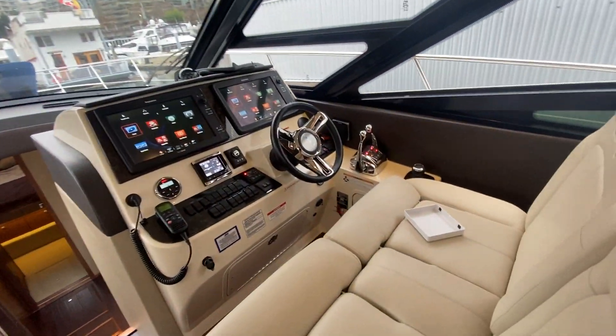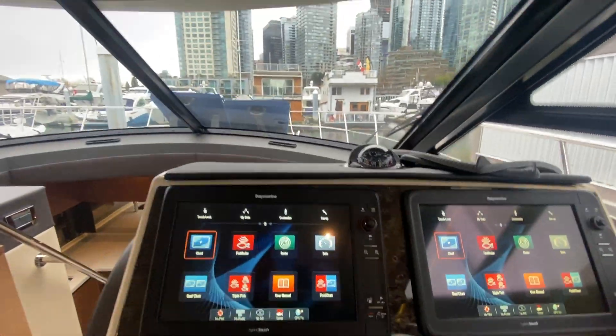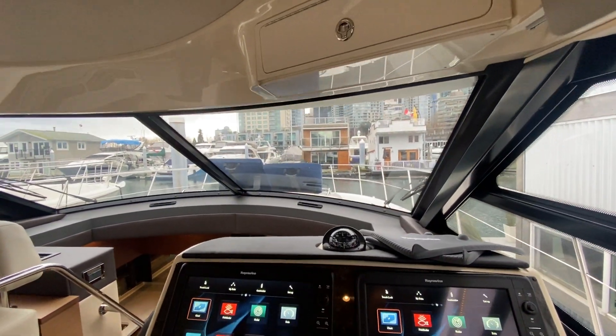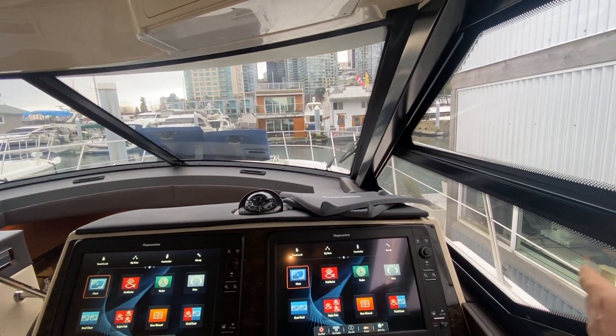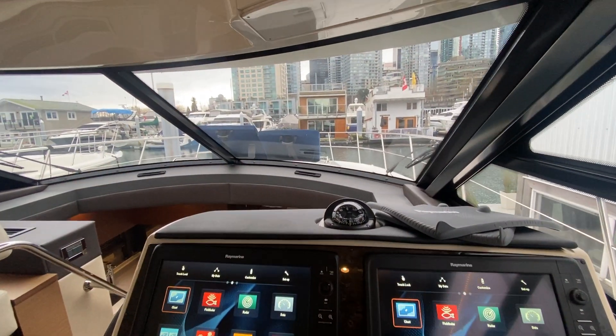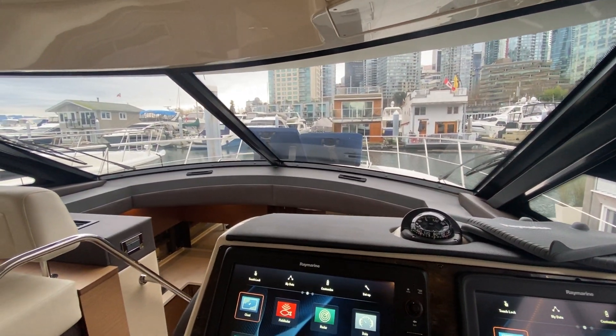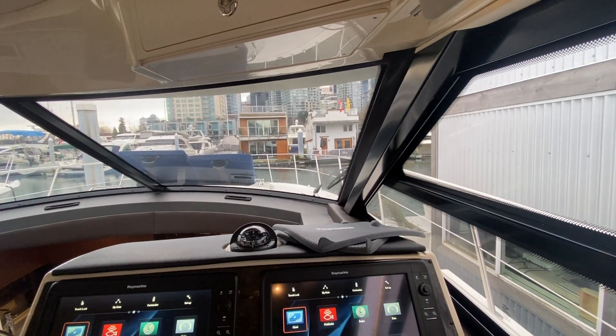The dual helm seat is really nice — you can have your partner sitting beside you. Great visibility. With the full side glass, opening window, and full front glass, you're not obstructed at all by half canvas windows or anything like that, so you have great visibility as you're driving.